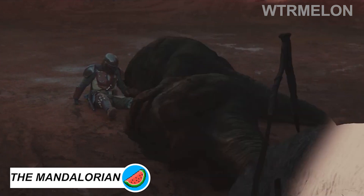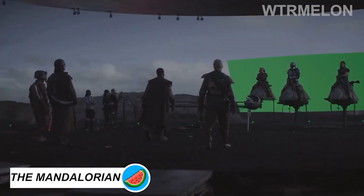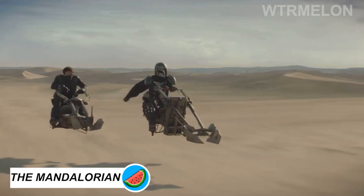The production team pulled references from elephants and rhinos to design realistic Blurg, a massive dinosaur-yak-like monster that the Mandalorian learns to ride.